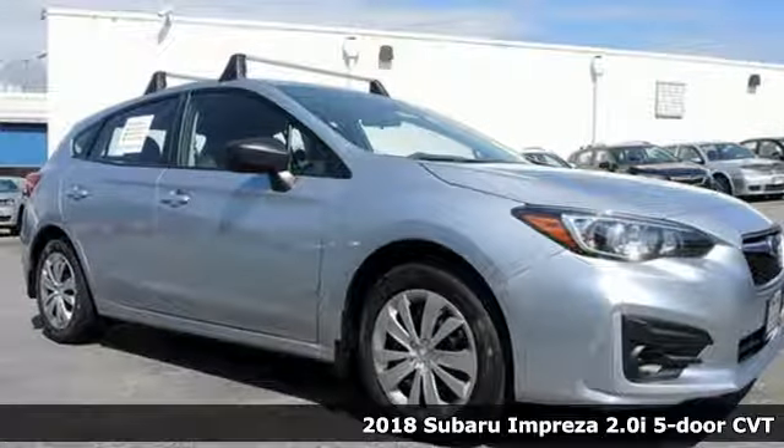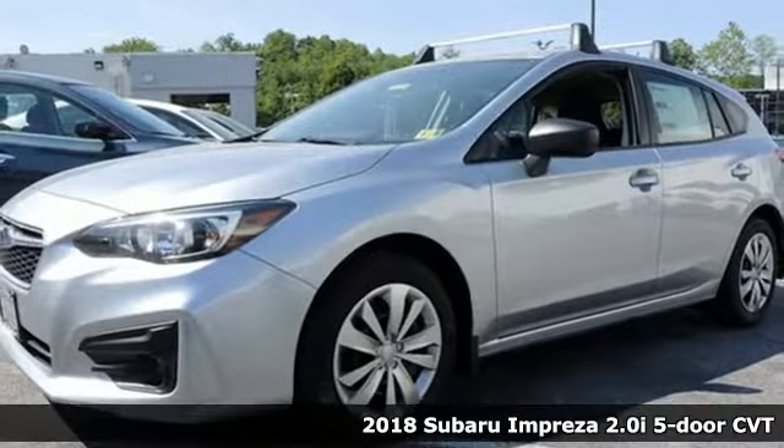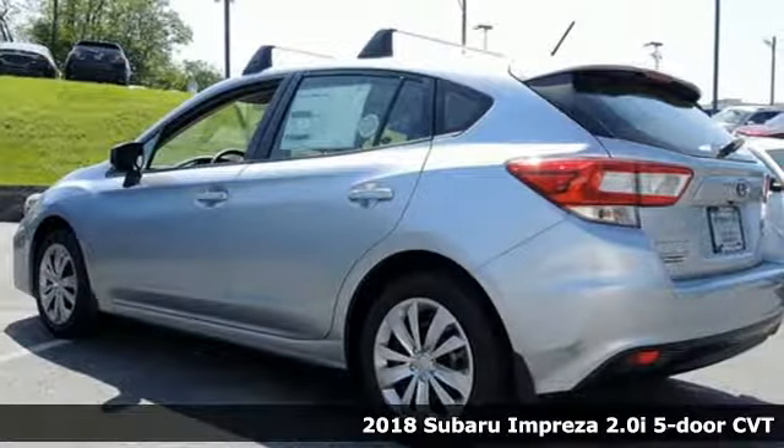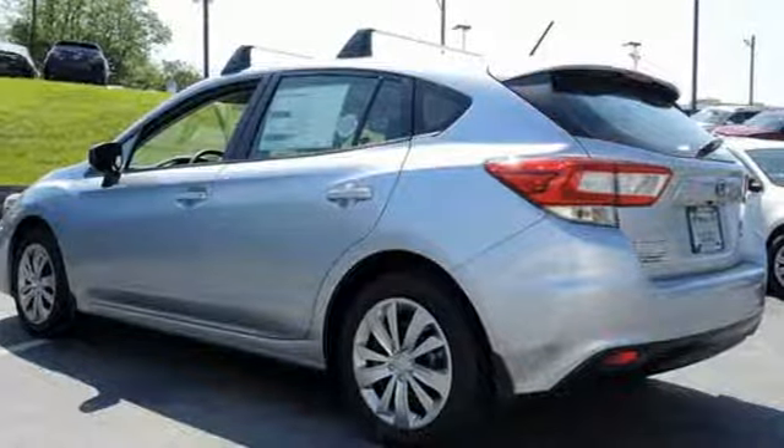Here's a 2018 Subaru Impreza. The Impreza's styling, all-wheel drive, safety, and performance give you a whole lot of car — and a car you'll love a whole lot.